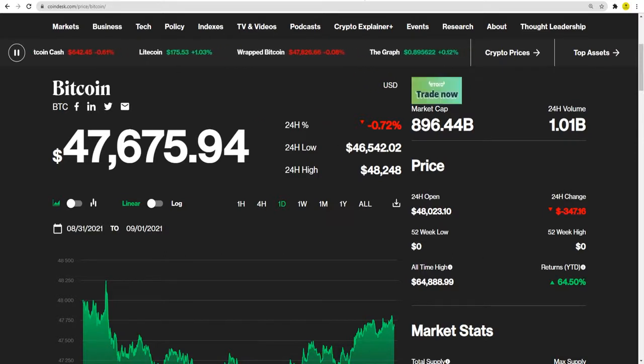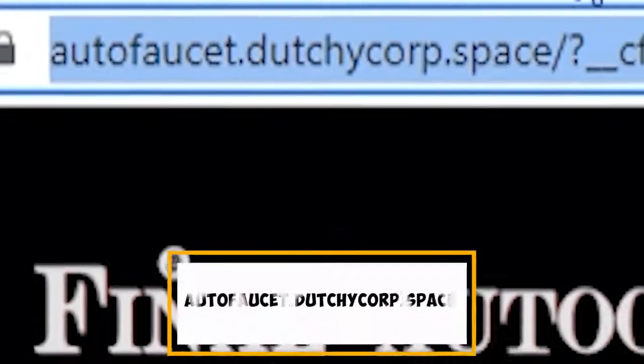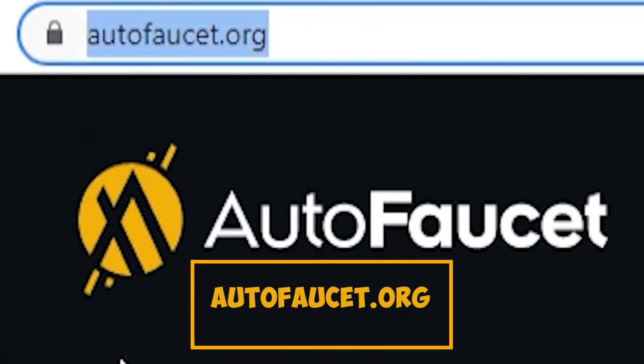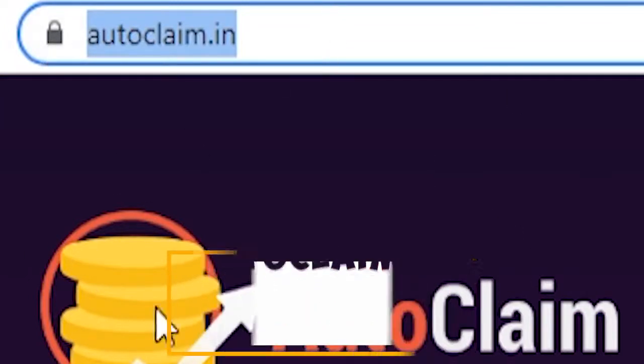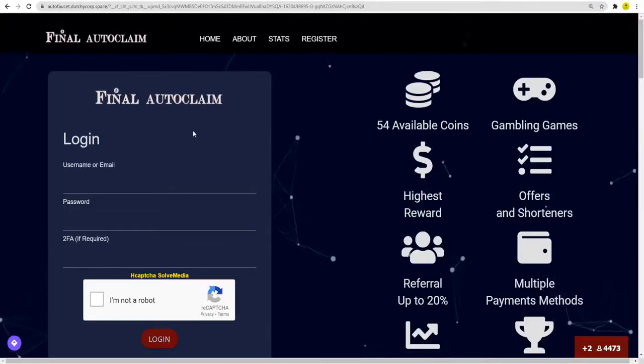I do not want you to end up there, so I am going to walk you through the process — I just need you to be patient. The first website I need you to connect to is called autofawcett.dutchicorp.space. The second one is called autofawcett.org, and the third one is autoclaim.in. These are all very powerful pieces of software that are going to help us make money. The first thing I want you guys to do is simply register to all three of these websites, and after you have done that we can move on.